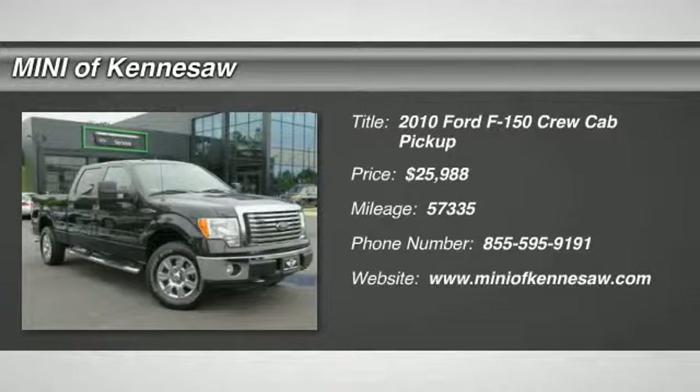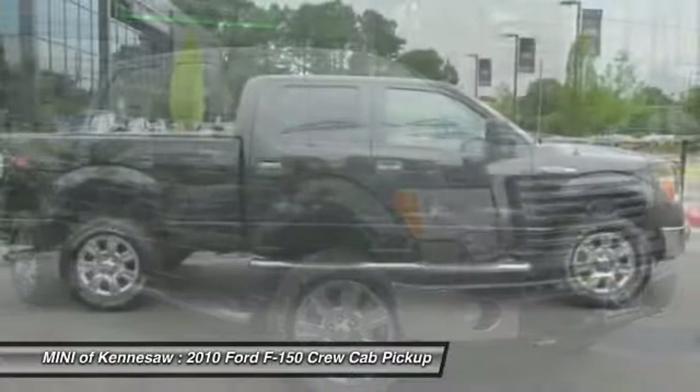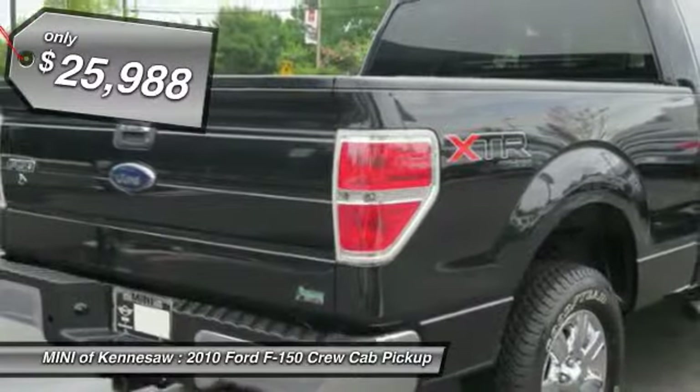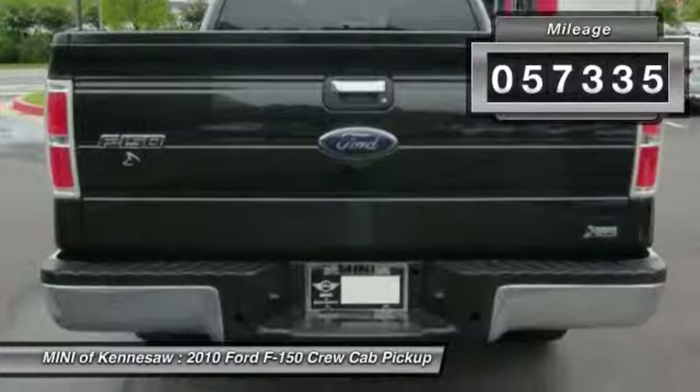The 2010 Ford F-150. A Ford F-150 knows how to handle any situation. It's built to follow orders. No whining. And it's priced below $30,000. This vehicle has less than 60,000 miles.